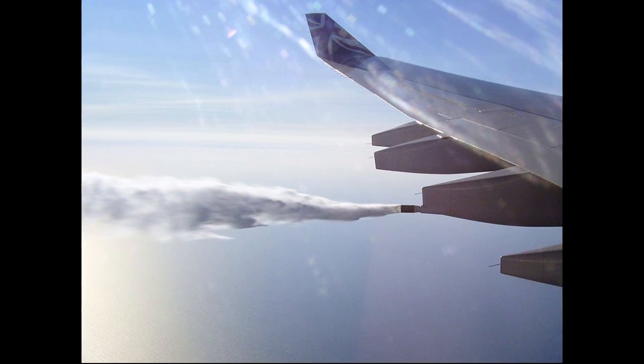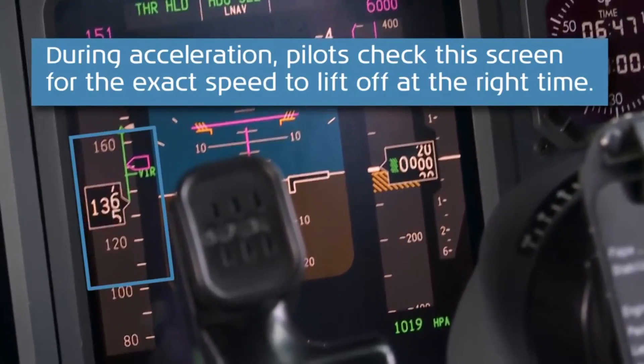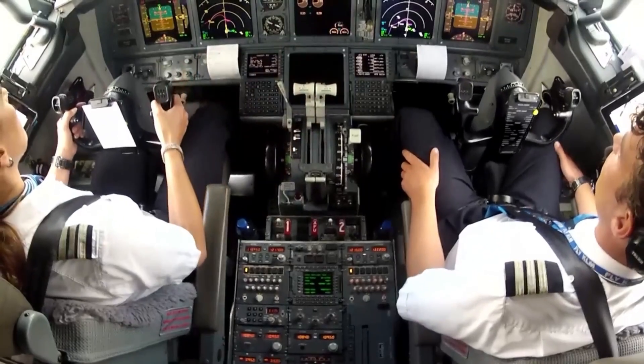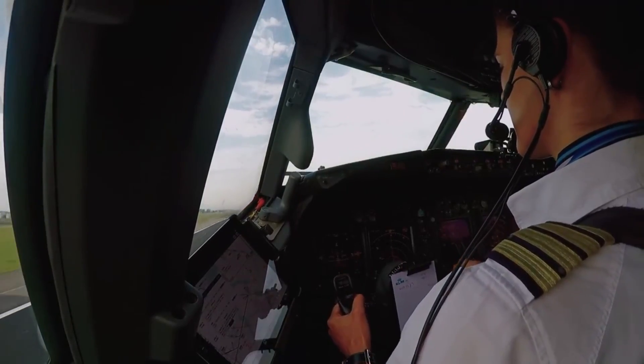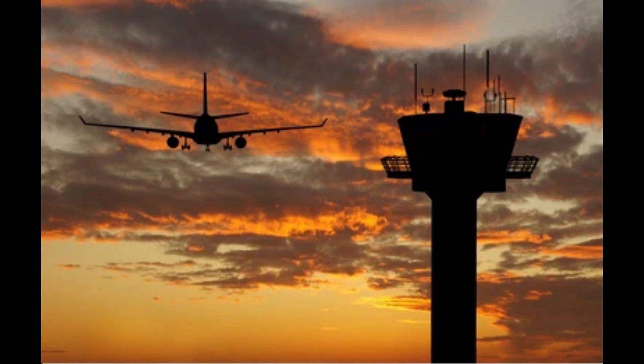The fuel is typically dispersed over a wide area to minimize the risk of fire or environmental damage. The pilot monitors the fuel dumping process to ensure that it is proceeding safely and checks the fuel dump gauge. Once the required amount of fuel has been dumped, the pilot closes the fuel dump valve and informs air traffic control that the fuel dumping is complete.